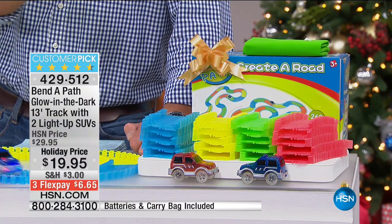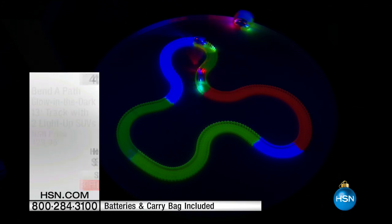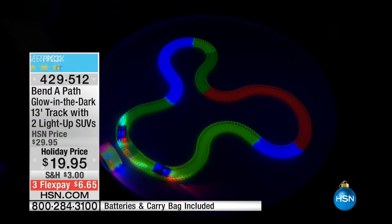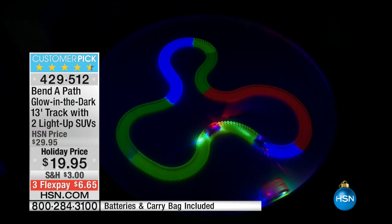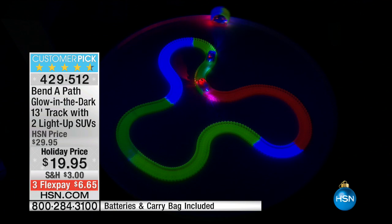Look at all the stars right there — almost everybody has given it a perfect five-star review. They glow in the dark, they're on flex pay, and the shipping has been reduced down to three dollars. My good friend Bill Duggan is here running around trying to get everything organized.